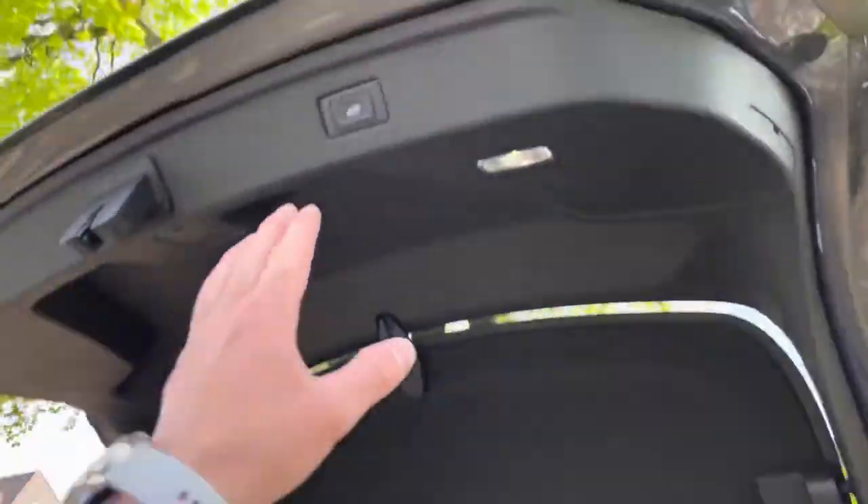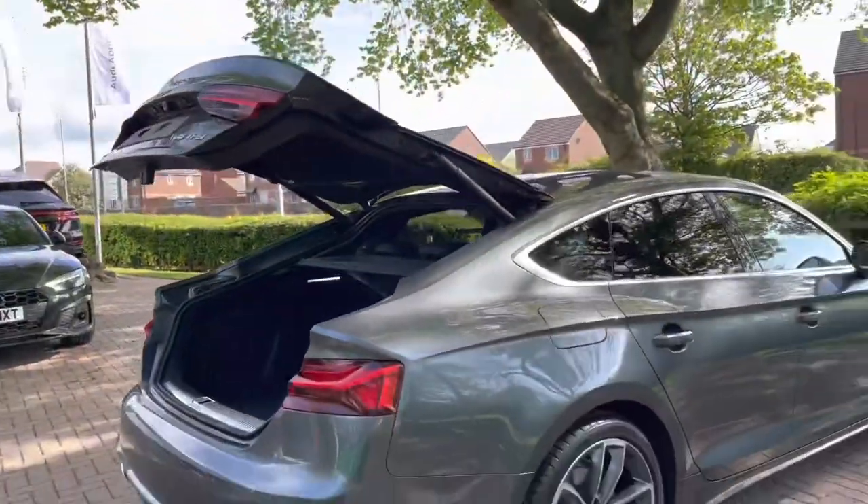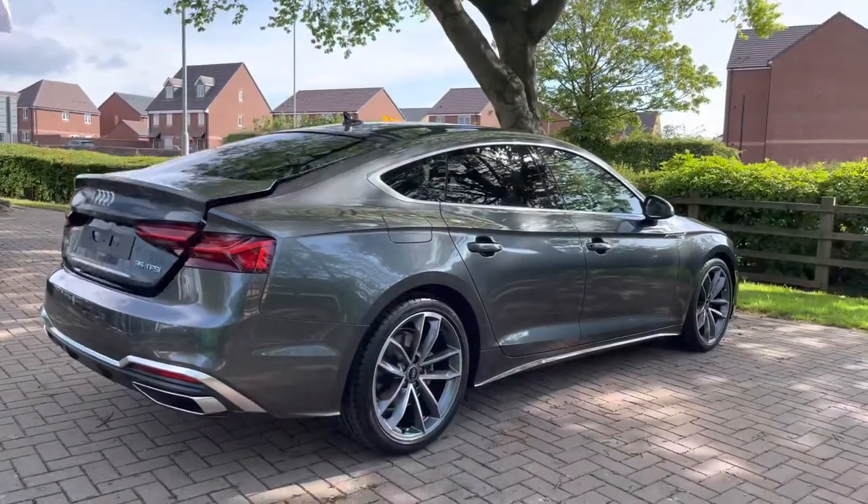We do have an electric tailgate, meaning from one push of the button the tailgate will open and also close for you, which is really handy if you've got shopping bags in your hands at the time.